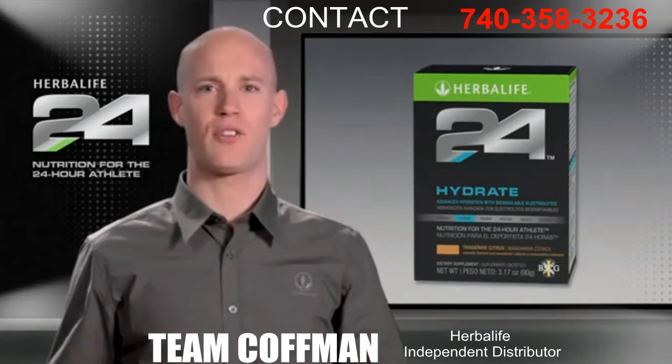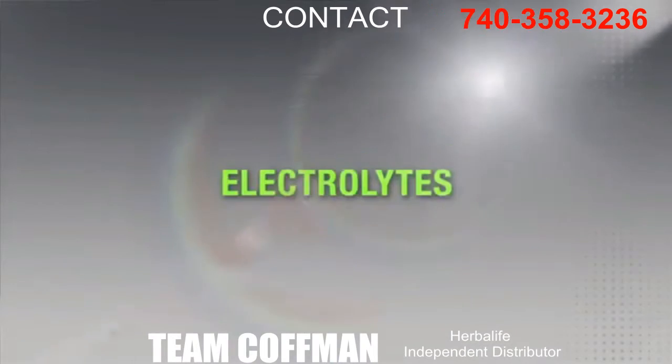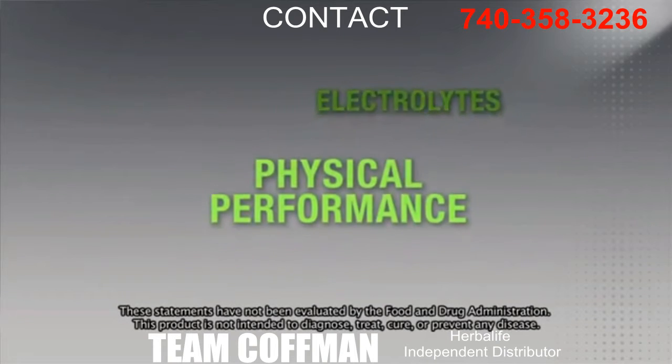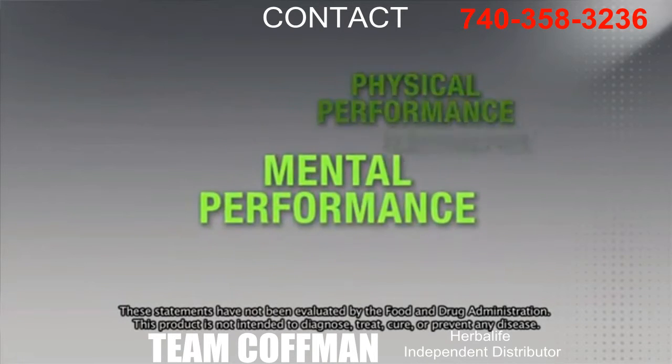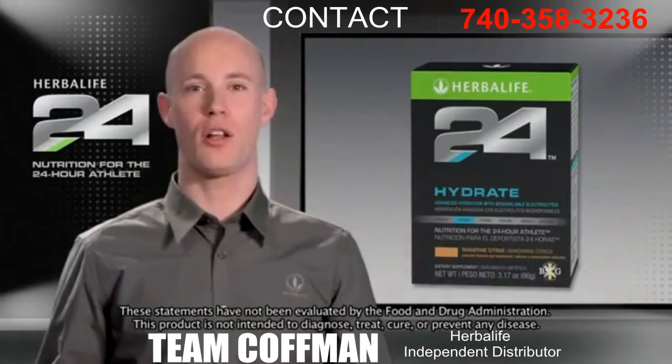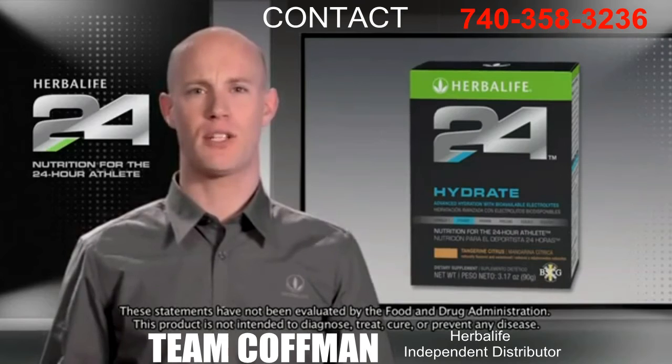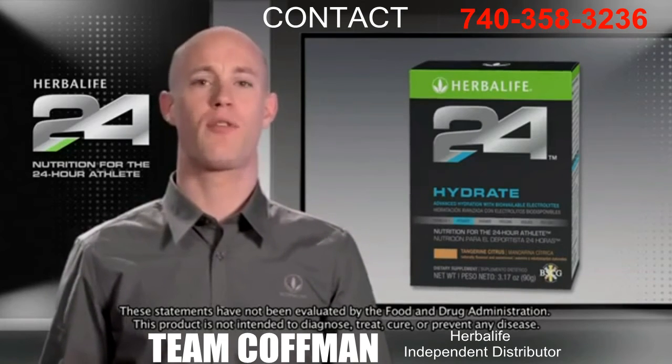Nearly all biochemical reactions that occur in our body depend on a balance of salts known as electrolytes — a balance that is not only vital for physical performance, but mental performance as well. But not all electrolytes are the same. That's why Hydrate contains bioavailable electrolytes, which are efficiently absorbed for improved hydration.